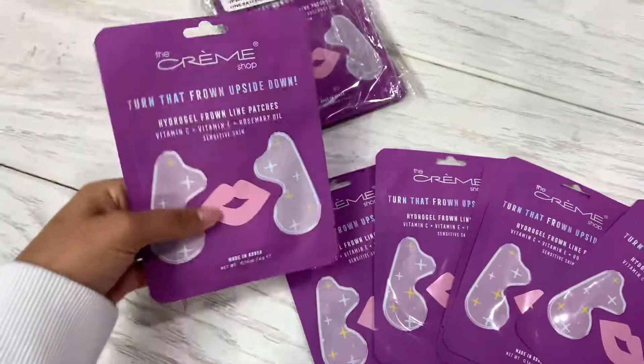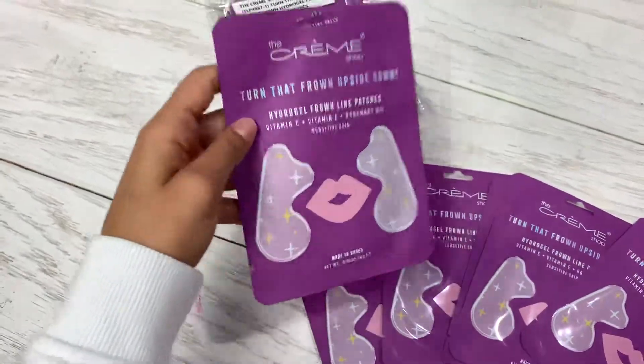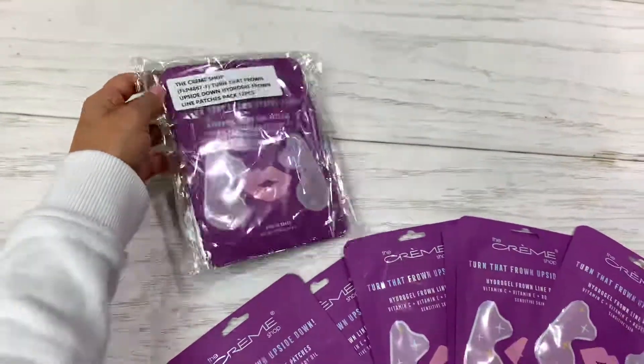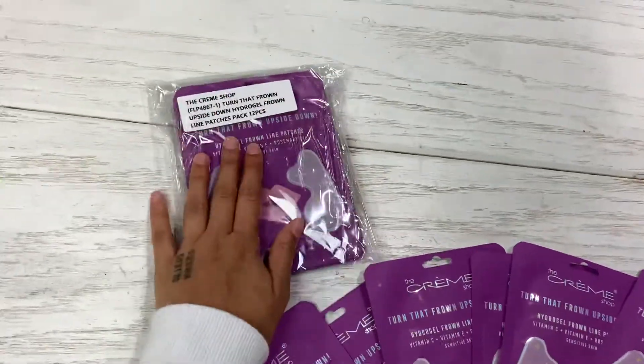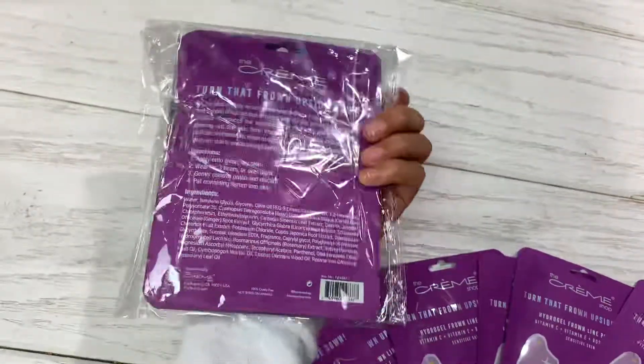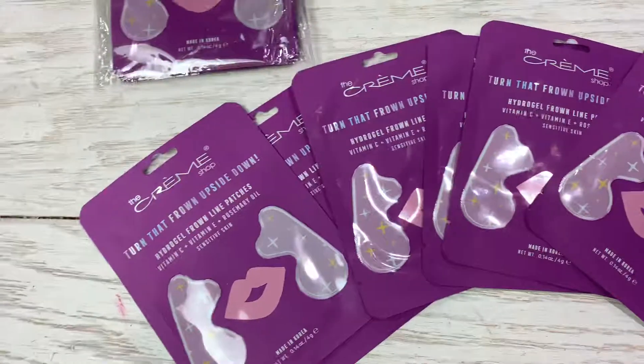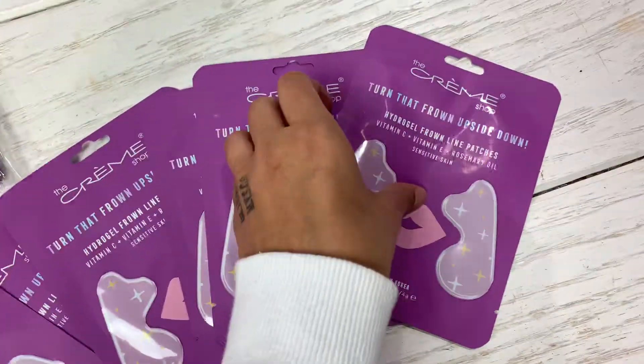Okay, this is the presentation and the packaging. It comes like this and you will have 12 masks in total. The package comes with 12 masks and it's already available on our website wholesalemakeup.com.